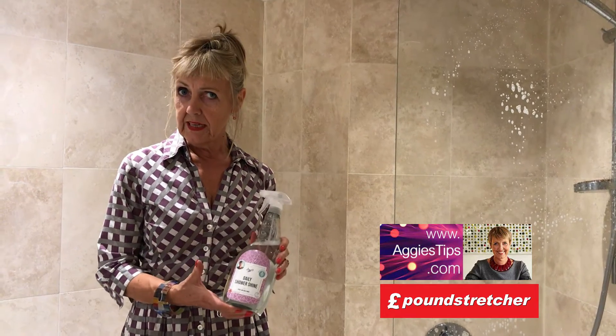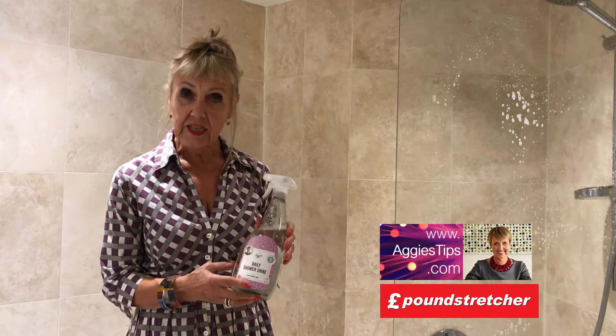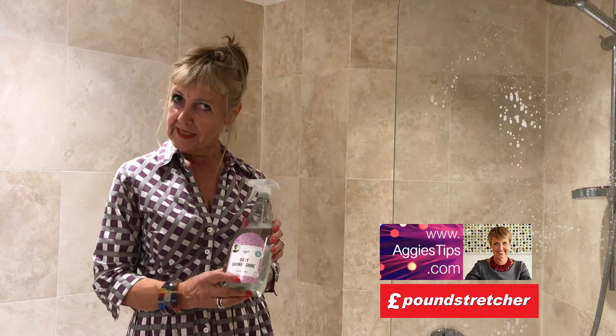The bottle is totally recyclable and the formula inside is non-hazardous and has not been tested on animals.